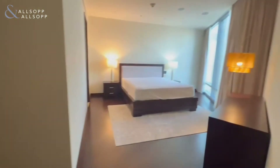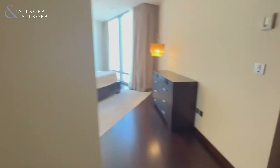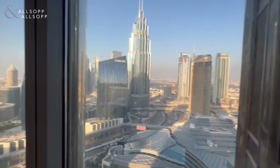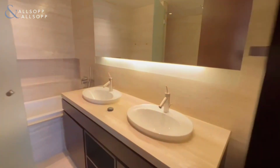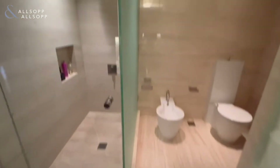Here on my right we have the master bedroom. This double bedroom comes with a walk-in wardrobe and an ensuite bathroom with a bathtub and walk-in shower.